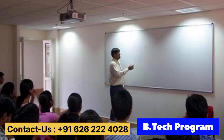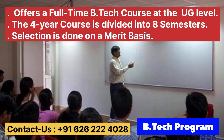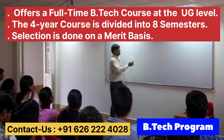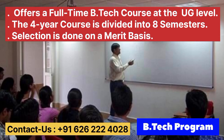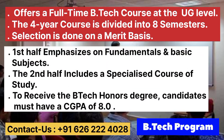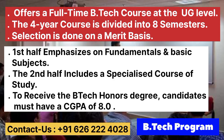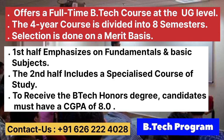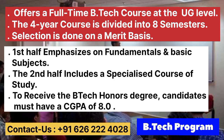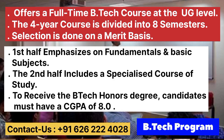Let's talk about the B.Tech program. IIIT Delhi offers a full-time B.Tech course at the UG level. The four-year course is divided into eight semesters. The selection is done on a merit basis. The B.Tech program at IIIT Delhi is divided into two phases — the first half emphasizes fundamental and basic subjects, while the second half includes a specialized course of study. To receive the B.Tech honors degree, a candidate must have a CGPA of 8.0 or more at the time of graduation.